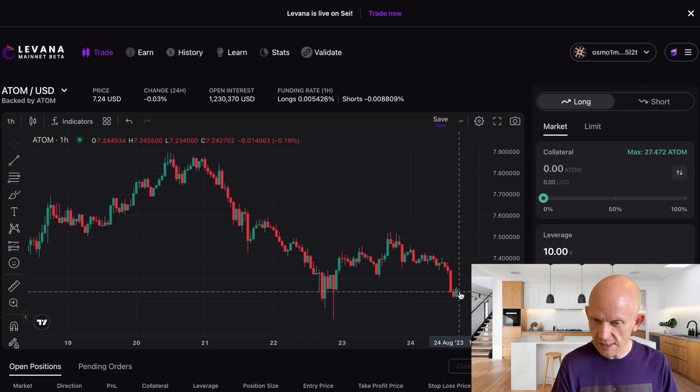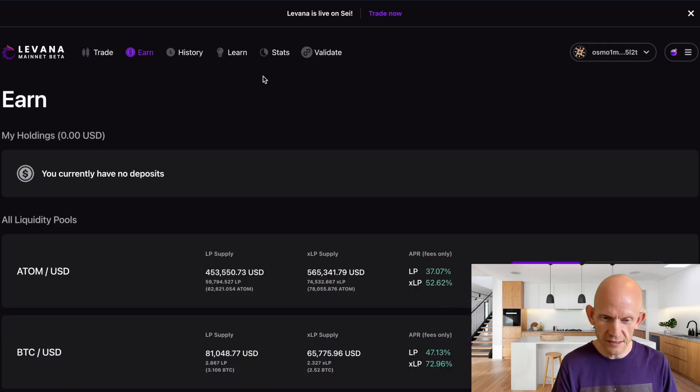It might bounce back up again, maybe not. Instead of just taking a punt, I'm going to go into the earn section. Here I can single LP my ATOM for 37% APR, or lock it up for 45 days for 52%. I'm not going to lock it, so I think 37% is quite nice.